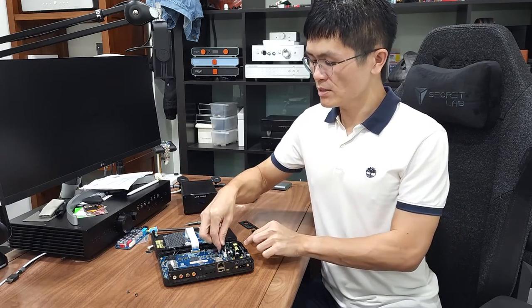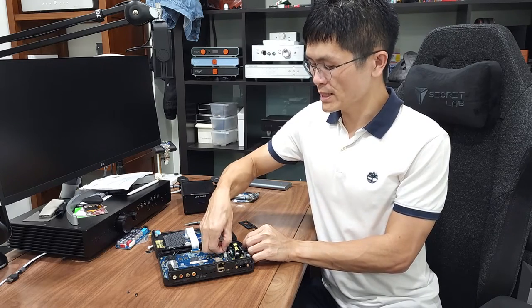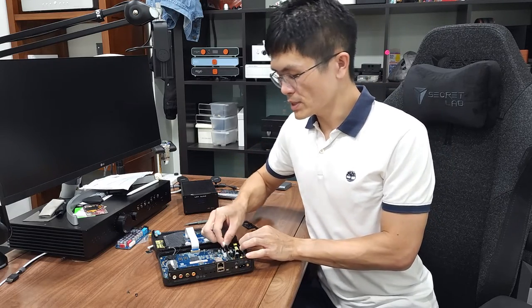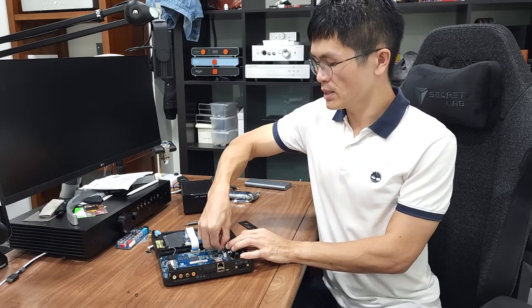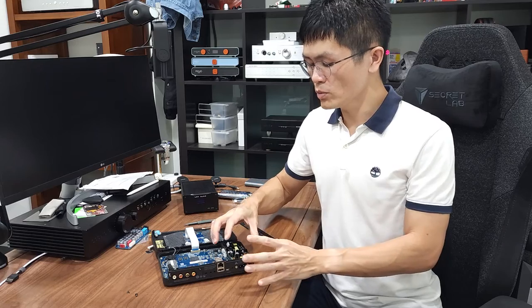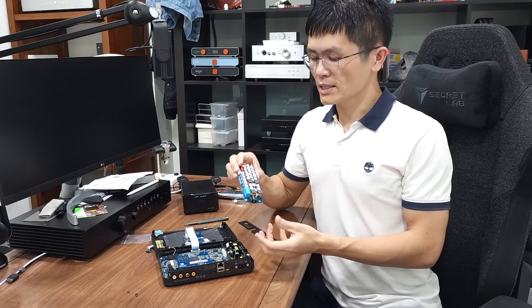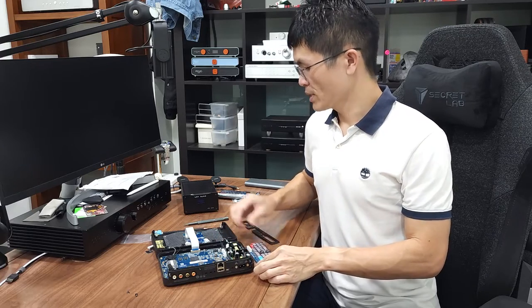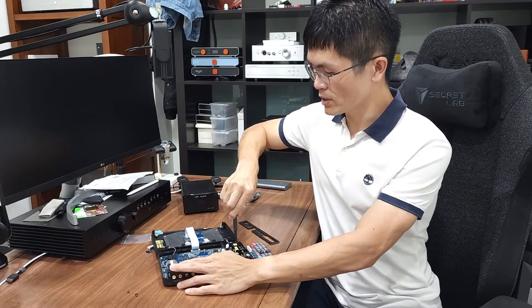There are two connectors here that you need to remove. I suggest removing the connectors first so we can remove the switch mode power supply afterwards. The first connector is pretty simple — just two wires, pull it up easily. The second one has quite a few pins but is relatively easy as well — just pull it out. Then we can remove the switch mode power supply module. The linear power supply module can be fitted very nicely into this compartment.